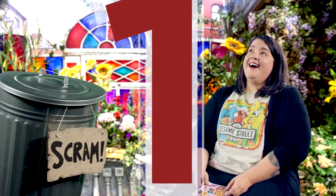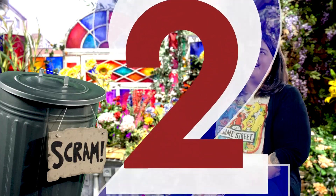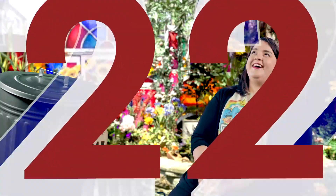In this set there's not only one sticker — ah, ah, ah — or two stickers — ah, ah, ah. There's actually 22 stickers — ah, ah, ah!